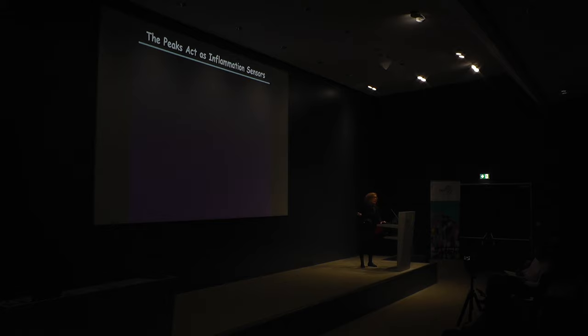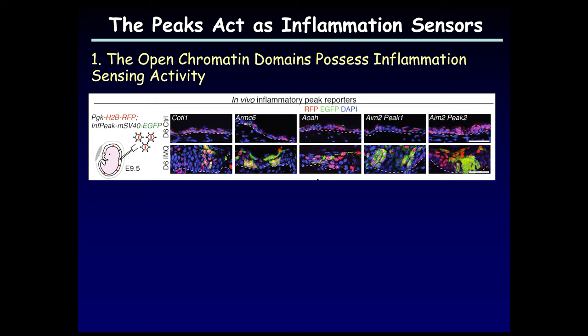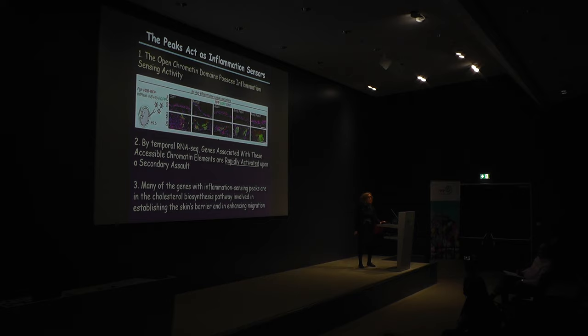We can test this by cutting out those chromatin domains: with no inflammation there's no activity, but add topical imiquimod treatment and the activity turns on. These chromatin elements lingering long after inflammation has resolved have inflammation-sensing activity. They also confer more rapid response to the genes they're associated with — demonstrated by RNA-seq and wound repair. Many of those genes are involved in cholesterol biosynthesis pathways, which gets us back to the wall — cholesterol biosynthesis is important in repairing the barrier and in wound migration. These memories seem to be memories with an evolutionary purpose.